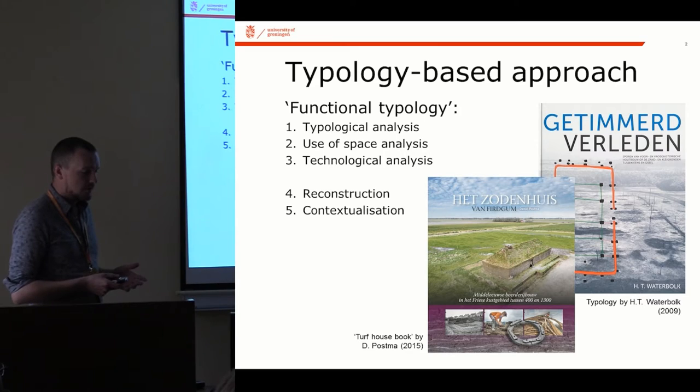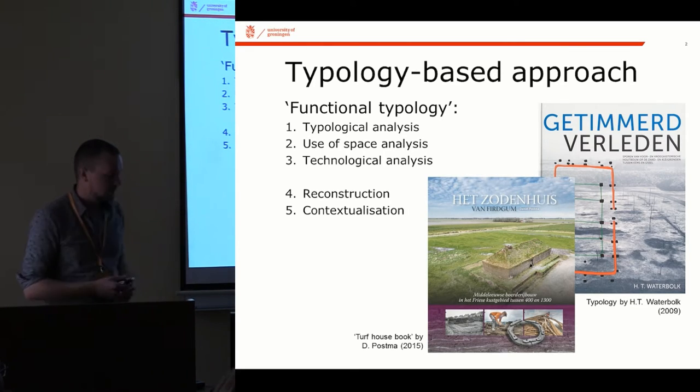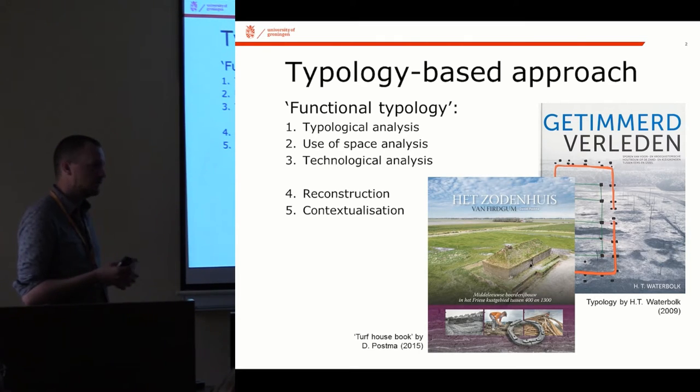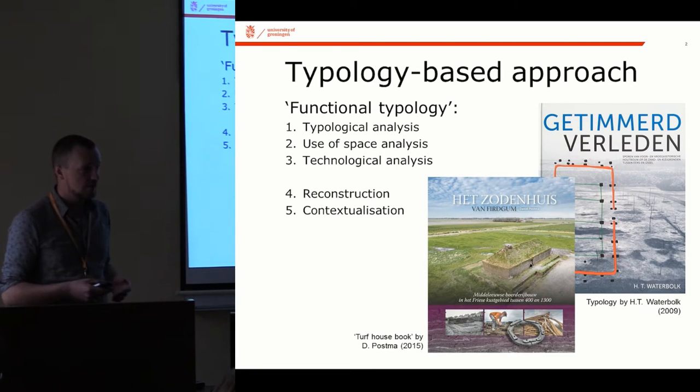This typological approach has received some critique over the last few years for not having moved beyond the basic classification of your data. What I've done is set up a framework which I call a functional typology, taking this typological starting point as a basic classification, but then adding steps into this, looking also at the use of space and the technology that has survived.